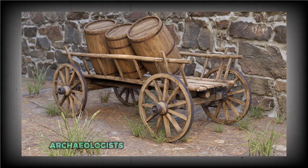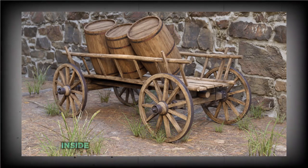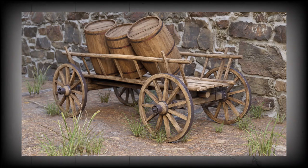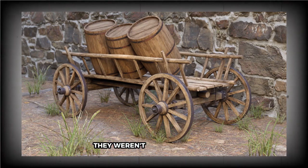Alongside it, archaeologists recovered around a dozen other two- and four-wheeled wagons in December 2017, though none remained as intact. Each one was built entirely from oak and would have originally featured a fabric lining inside the wheels. The most unexpected detail is the size — some of the wagons were unusually small, leading researchers to believe they weren't pulled by horses or oxen, but by people. That kind of manual hauling would have been brutally demanding. Still, the engineering shows a level of precision that reveals just how sophisticated this Bronze Age society really was.